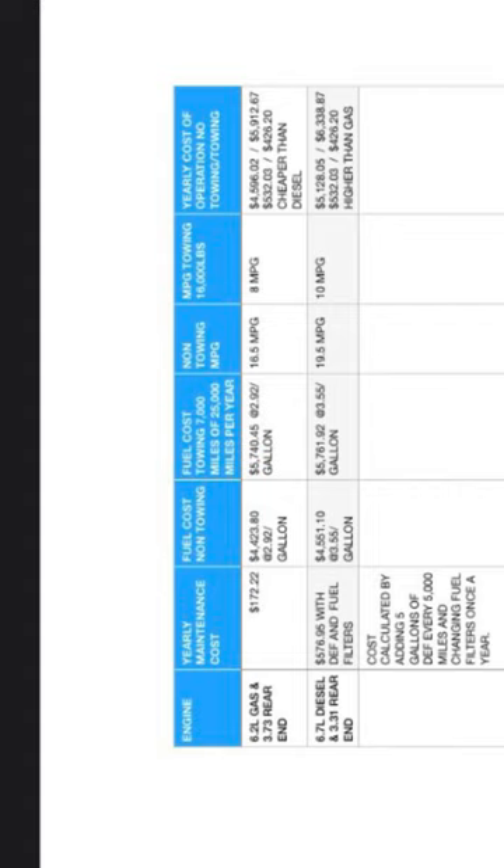The fuel prices shown are based off my local fuel prices, and for easy calculations, we're just going to assume that the price of diesel and gas doesn't vary throughout the year. The fuel economy numbers shown are from my real-world use of the 6.2 liter and the 6.7 liter.